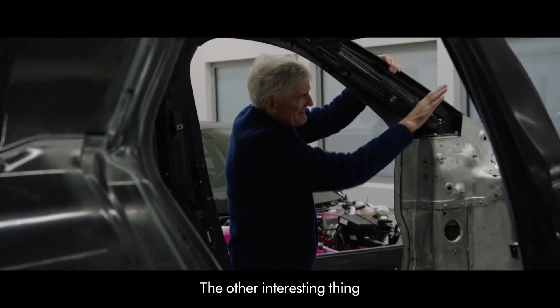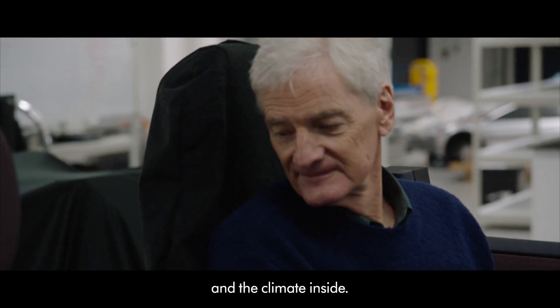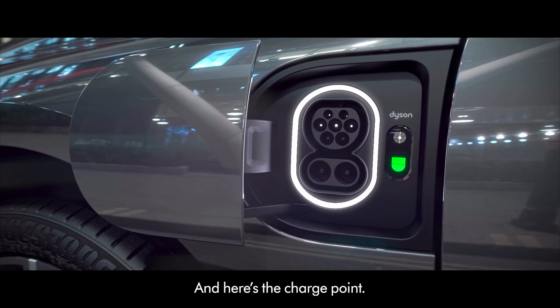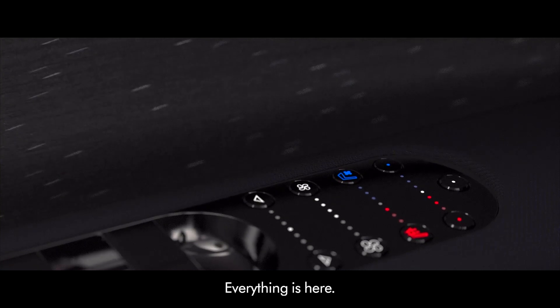The other interesting thing is the windscreen — it's an incredibly shallow angle. It's all about the interior and the climate inside, so we do the heating and cleaning by other means. Here's the charge point. And all the controls are on the steering wheel, so there are no things to fiddle around with and distract you. Everything is here.